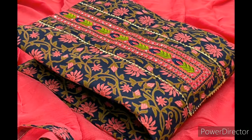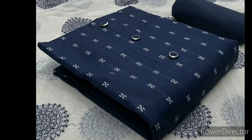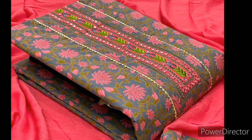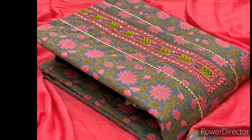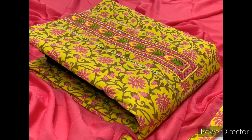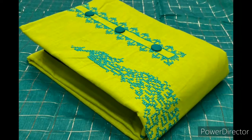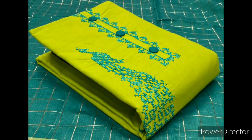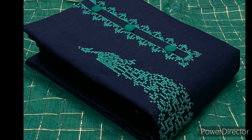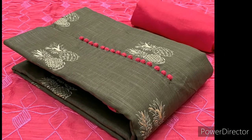I have a lot of other varieties and dress materials. Sarees are also available along with plazo and palazzo pants. All these are available in singles only — you can take a single piece also. Full sets are also available with me.